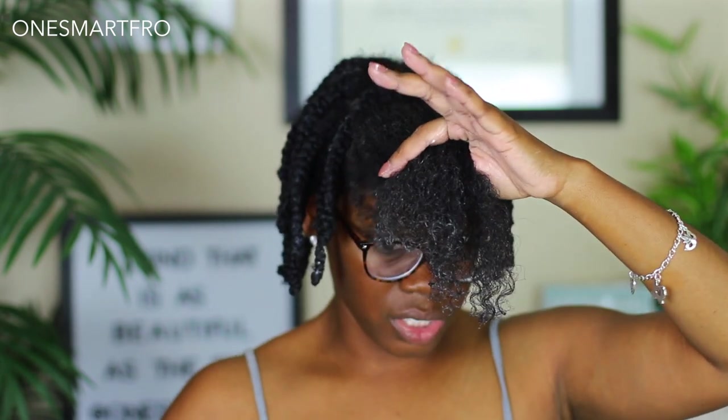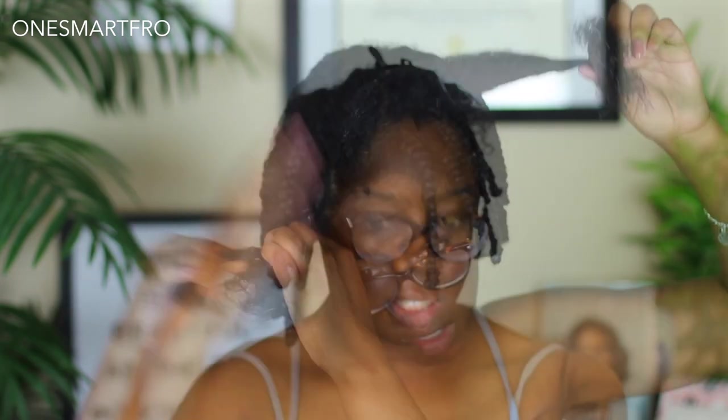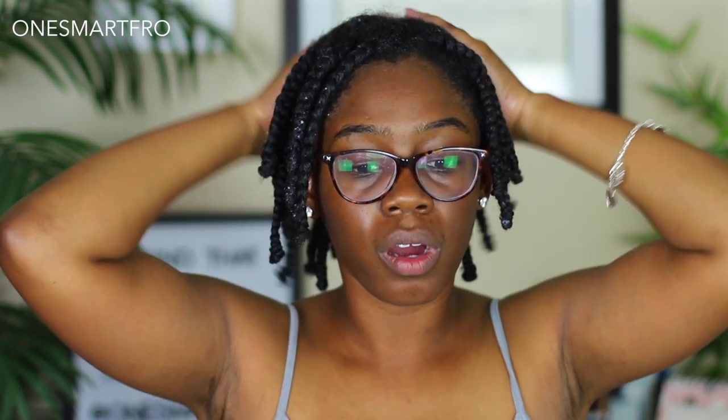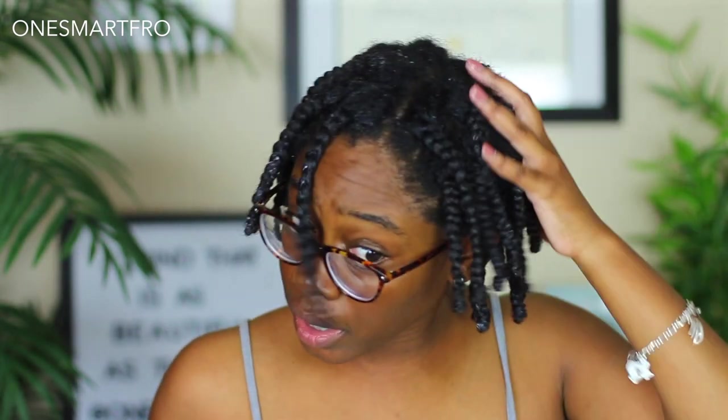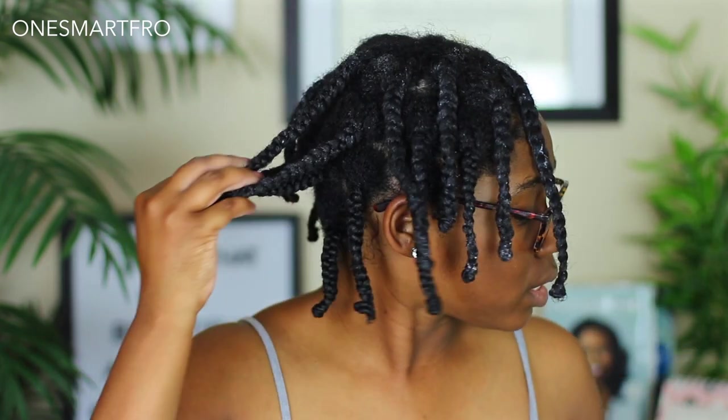I'm going to let this sit overnight — I might even leave it in for a full day, then unravel it in the morning before work and not get back on camera until the end of the day so you guys can see how it held up. My braids are nice and juicy right now and I am really excited about the results of this hairstyle.